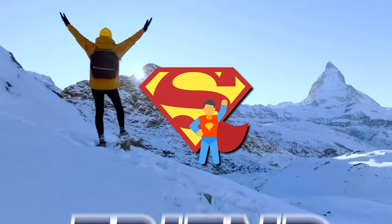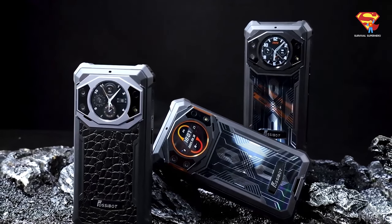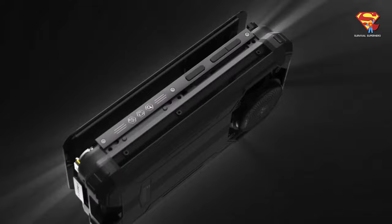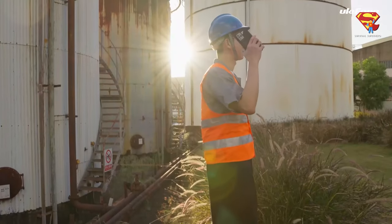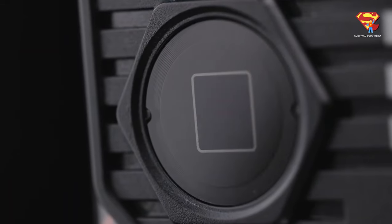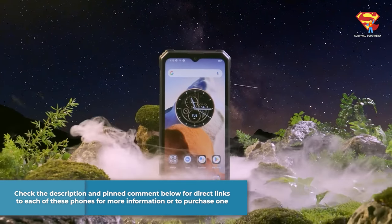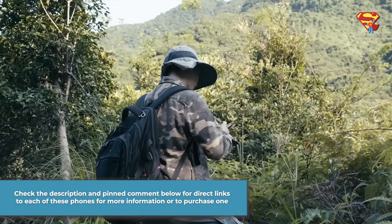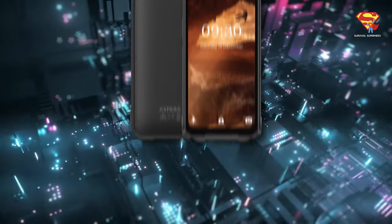Hello my friend and welcome back to Survival Superhero. Today's video is absolutely packed to the brim with new rugged phone goodness. Make sure that you stick around for number one because you definitely want to see this new thermal 5G rugged phone. You can check the description and the pinned comment below to get direct links to each of these phones for more information or to purchase one. Let's get straight into this video, starting with number 8.